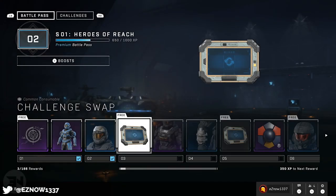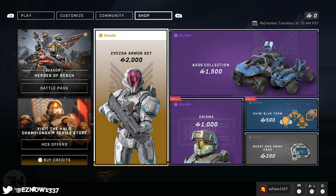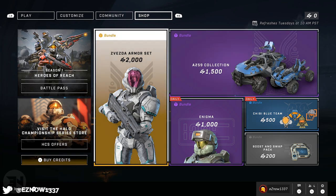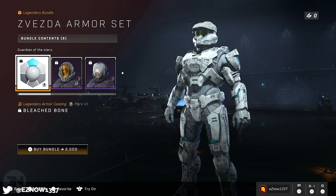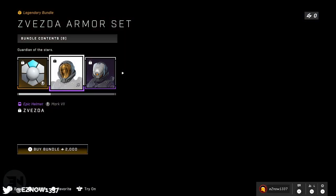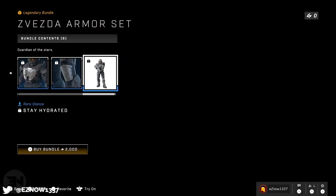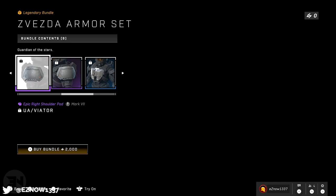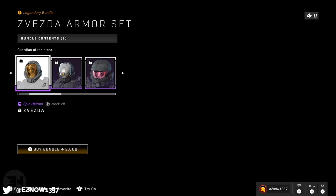We have a battle pass available — it costs 1,000 in-game credits, which is about eight pounds or ten to eleven dollars. Then we have things you can buy on a daily basis and weekly bundles at the top. The armor sets that arrive are honestly worth the money — not too dissimilar to a set of ornaments for Destiny. For 2,000 credits, which is about sixteen pounds or twenty dollars, that to me is worth the purchase if you really want to buy something.